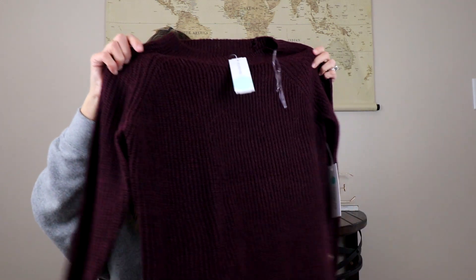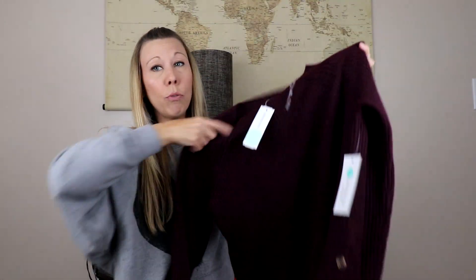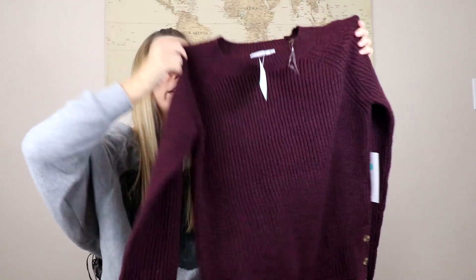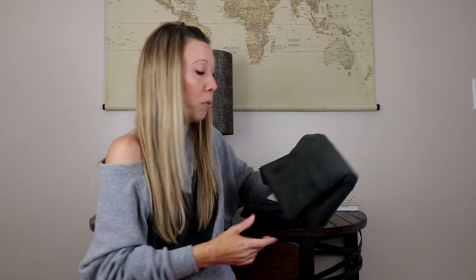Then we have — I don't want to call it burgundy, but it's actually more of a deeper purple, a dark color. This is by Pink Clover and it's just a knit crew neck sweater. It does have button details at the side and it's kind of a longer length. I do love a nice chunky knit sweater — I like that a lot, it's very cozy.